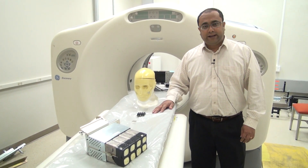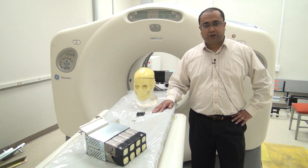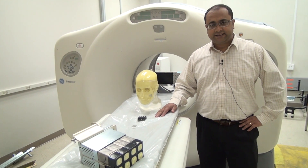We've just won an NIH grant along with our partners at West Virginia University, UC Davis, and University of Washington to develop a very lightweight and high sensitivity scanner.